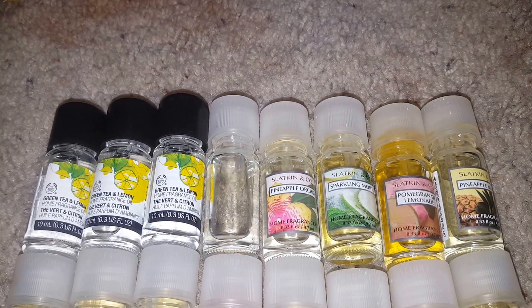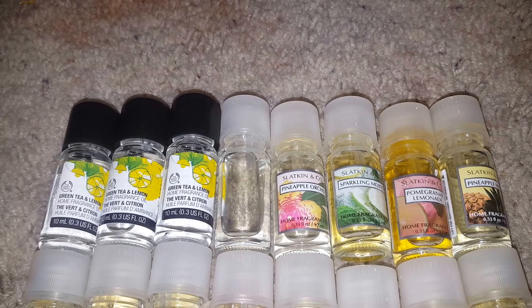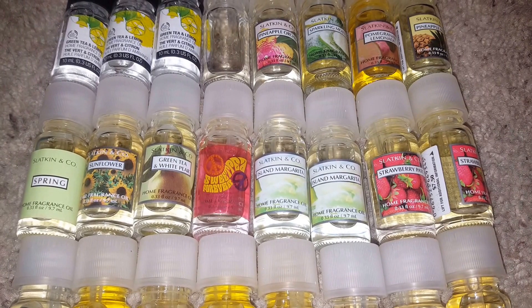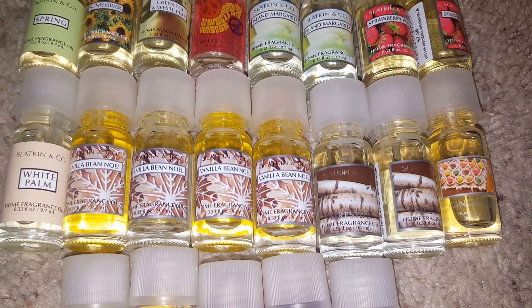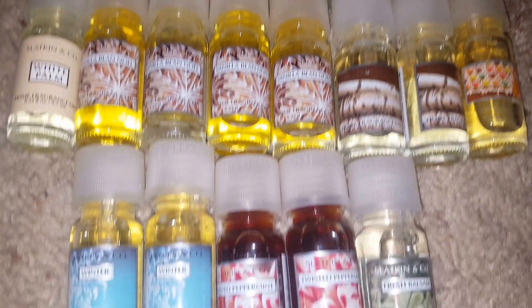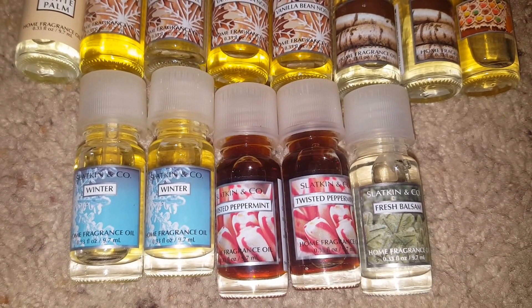The unlabeled one is Tiki Beach. Then I have pineapple orchid, sparkling mojito, pomegranate lemonade, pineapple mango, spring sunflower, green tea and white pear, sweet pea forever, two island margarita, two strawberry patch, white palm, four vanilla bean noel, two fireside gingerbread, two winter, two twisted peppermint, and a fresh balsam.